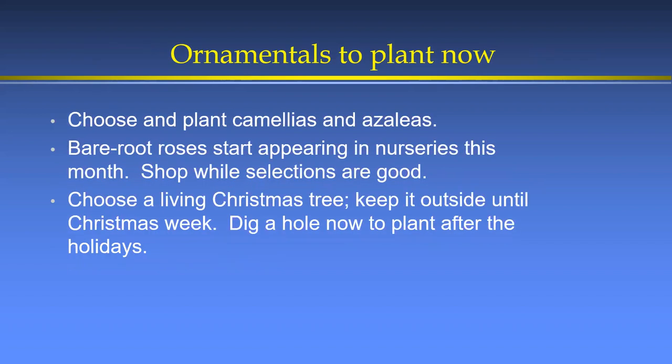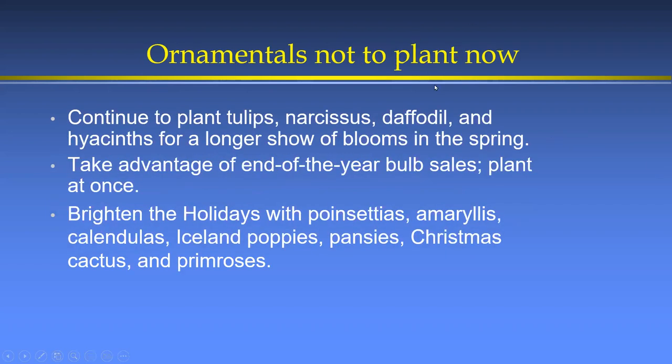For ornamentals, it's a good time for camellias and azaleas. Bare-root roses will start showing up in nurseries this month — shop while selections are good. You can choose a living Christmas tree and keep it outside until Christmas week. If you're buying pine or conifer holiday trees, read the labels carefully; some may not be right for your area.